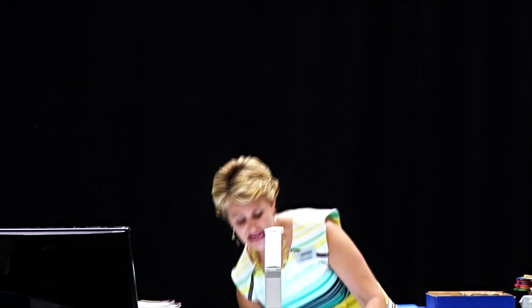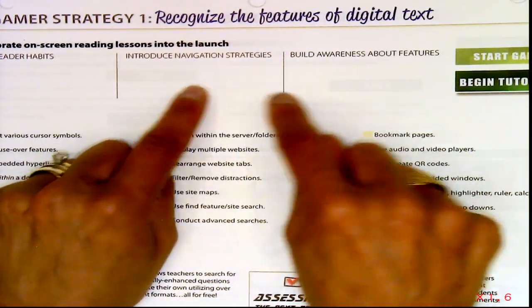Just because they can read print text easily and independently does not mean they can do it on a screen. We have to acknowledge what's different, and we need to teach those differences. They kind of come in a couple different categories.